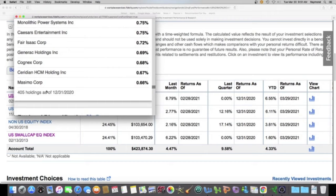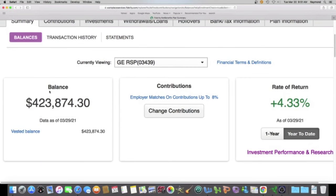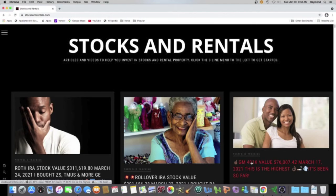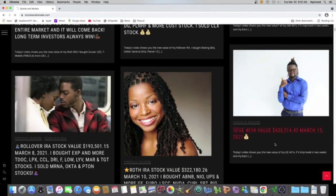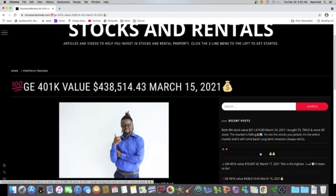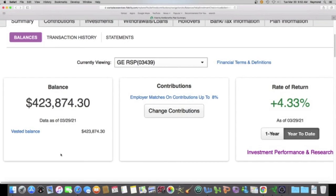We want to go back to the summary and compare where we were yesterday to where we were two weeks ago. On March 15th, I was at $438,514.43. Bringing it back to yesterday, the difference is a negative $14,640.13. That's how much I dropped in two weeks — that's a lot of money, over $7,000 a week.